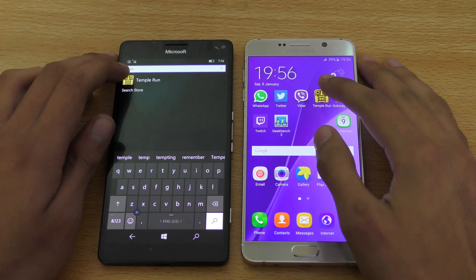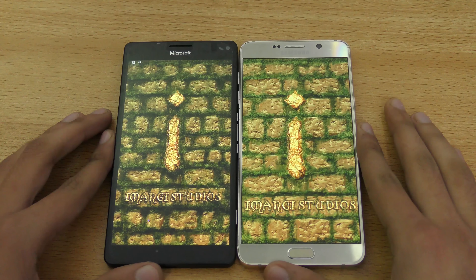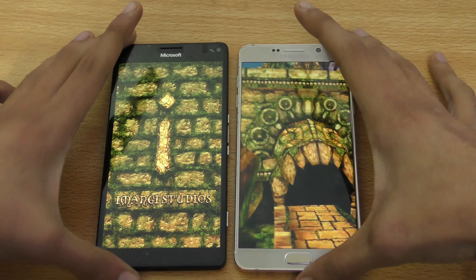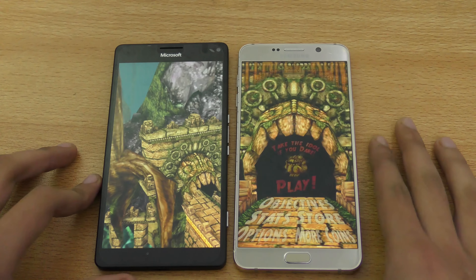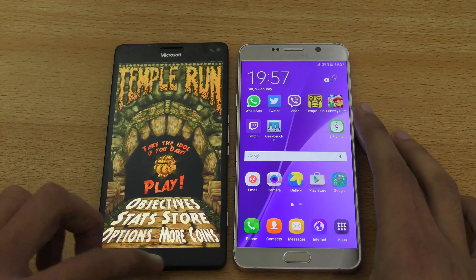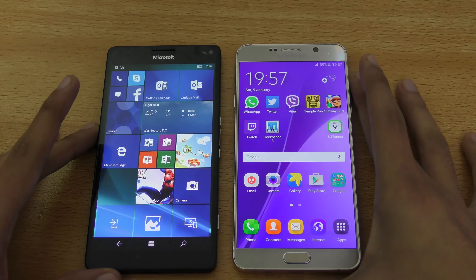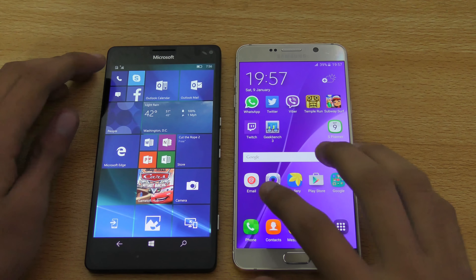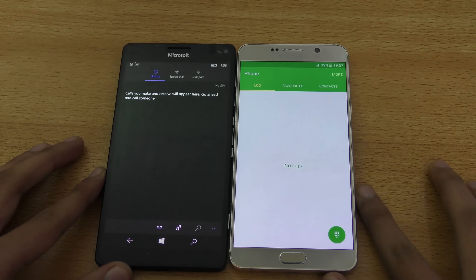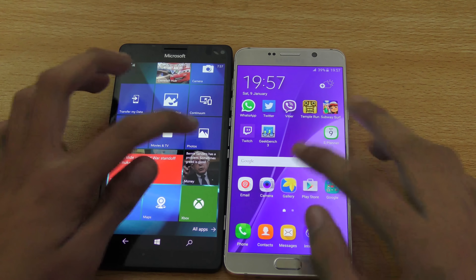Let's try out Temple Run — one, two, three, go. You can see the Note 5 is very, very fast — extremely fast. In my previous tests as well, the Lumia is definitely performing really slow compared to all the phones I've compared it to. Phone dialer — you can see again Note 5 wins. Gallery versus Photos — Note 5 again.